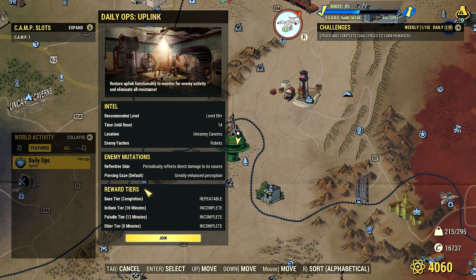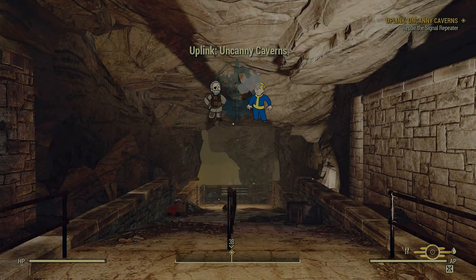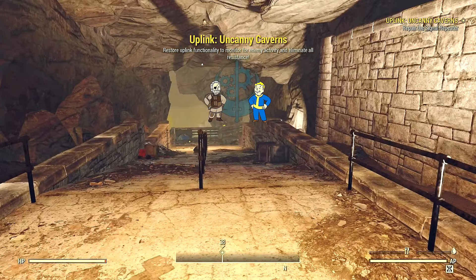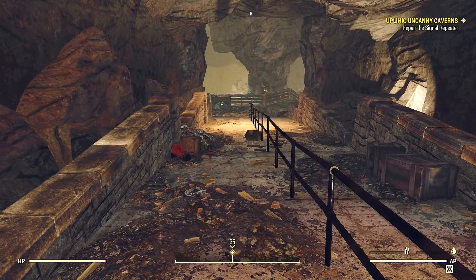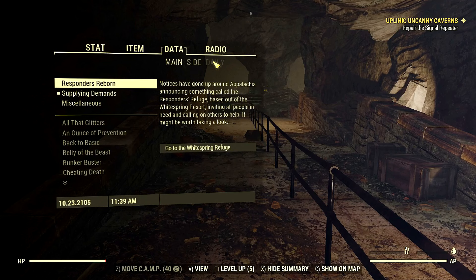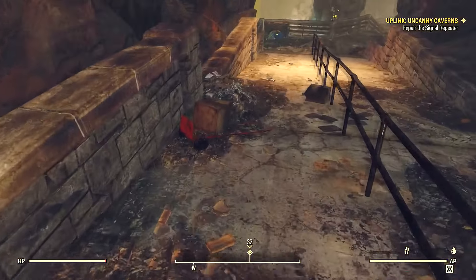Reward tiers, base tier. This thing started 14-15 minutes ago — can I still join this? Let's see what happens — something to do. Restore uplink functionality to monitor for enemy activity and eliminate all resistance. The problem with doing this is I'm going to chew through my ammo. Repair the signal repeater — let's see if we can do this. Give it a shot.